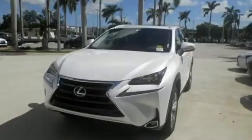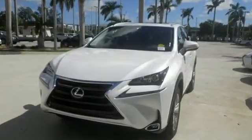Get the utility you need with the luxury you deserve. Drive this NX home today.